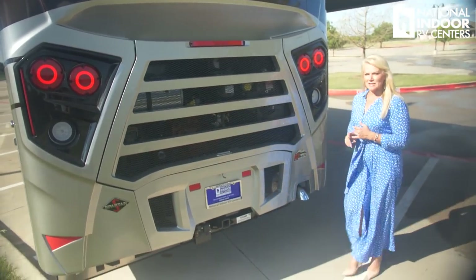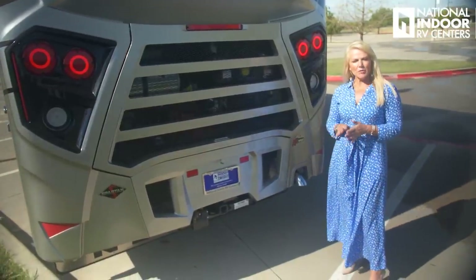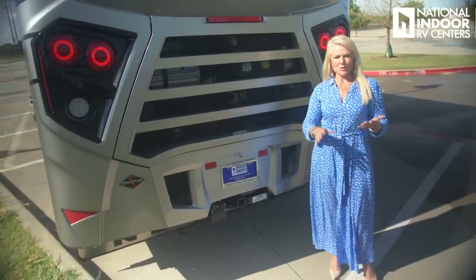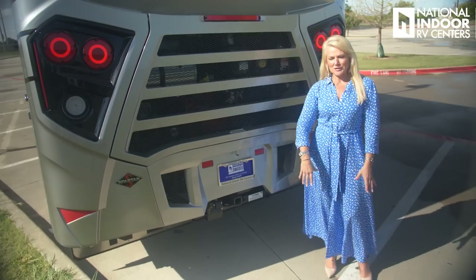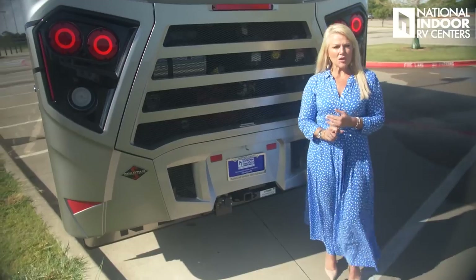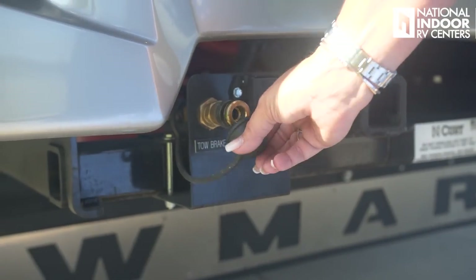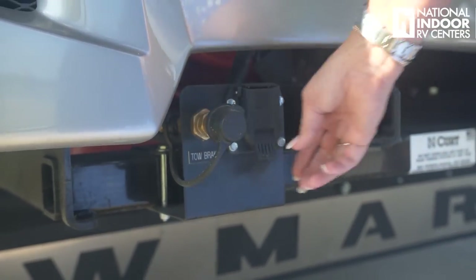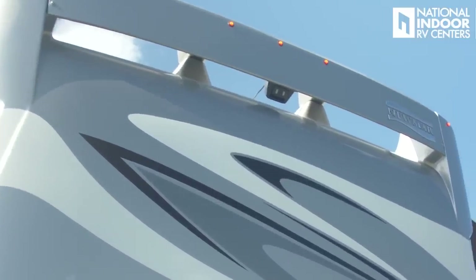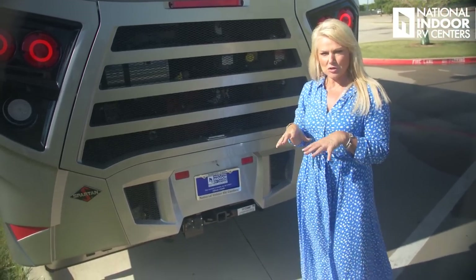The Dutch Star sits on the Spartan K2 450-horsepower chassis with a 15,000-pound hitch, so you can tow a Jeep or put it on a stacker trailer and tow two Jeeps — no problem. With the Spartan chassis you also get Safe Haul as standard, which is the airline for your tow vehicle, plus a seven-way connector for lights. We've got our rear view camera and the camera contributing to the 360 bird's eye view I'll show you inside.